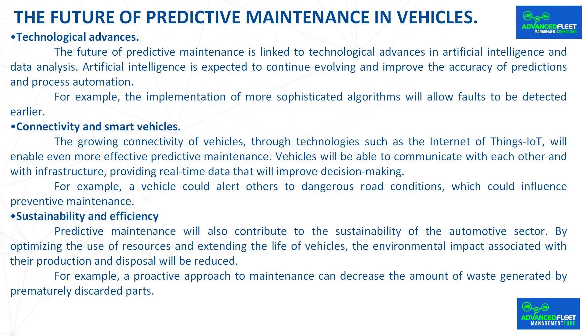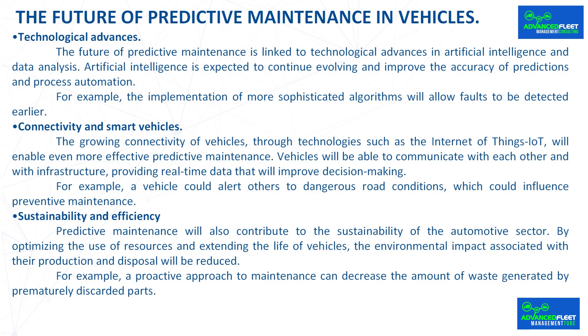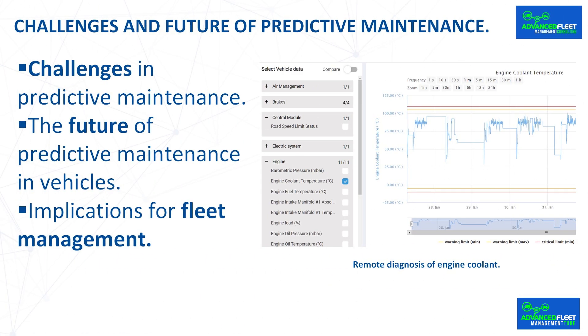Predictive maintenance will also contribute to the sustainability of the automotive sector. By optimizing the use of resources and extending the life of vehicles, the environmental impact associated with their production and disposal will be reduced. For example, a proactive approach to maintenance can decrease the amount of waste generated by prematurely discarded parts.